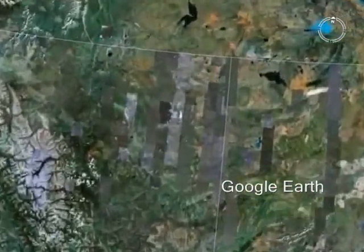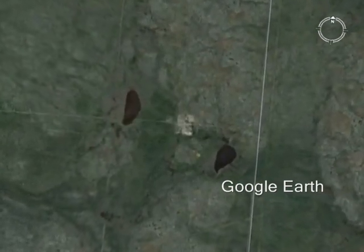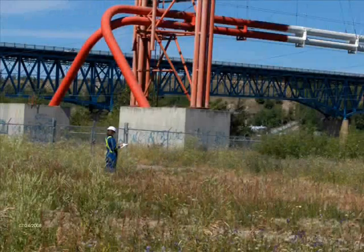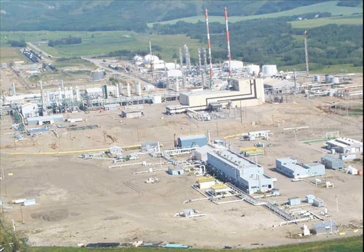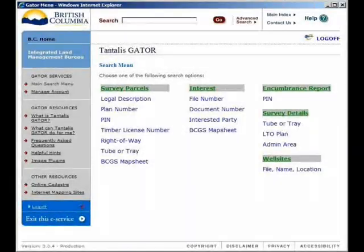Petroleum properties span the province from one corner to the other. In the Peace River region, the petroleum team is responsible for over 26,000 folios assessed at $3.6 billion, from small wells to large plants and facilities. To obtain the data we need, we partner with other government agencies such as the Oil and Gas Commission, Crown Land, and Integrated Cadastral Information Society.